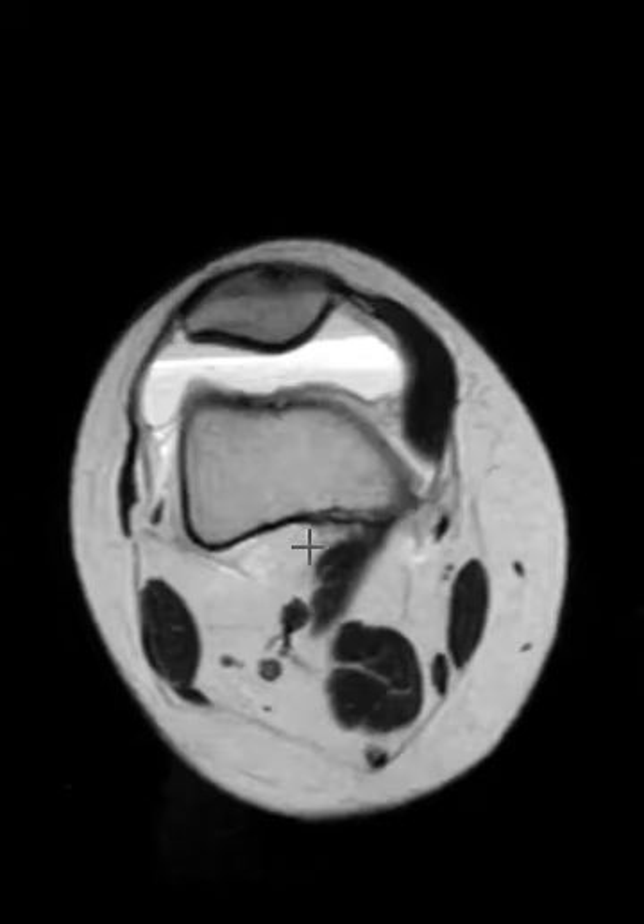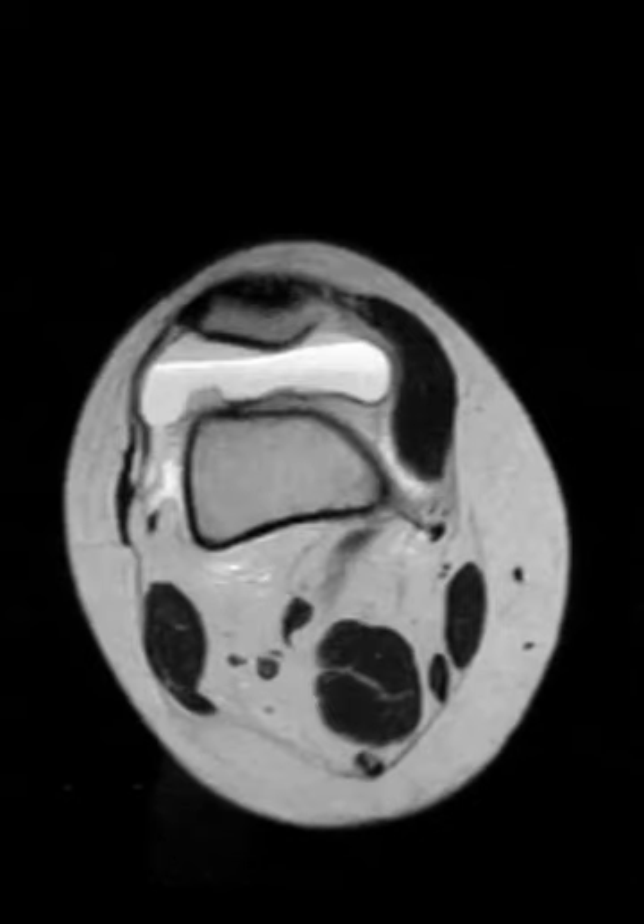That said, a partial tear of the proximal ACL with an avulsion fracture is unusual for someone of this age, and then the big lipohemarthrosis which we see commonly with these injuries. Thank you very much.